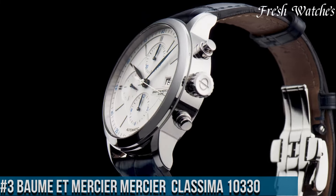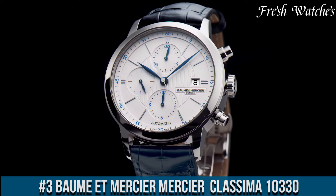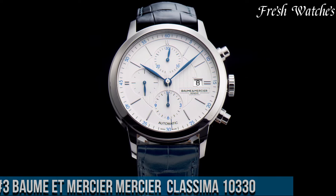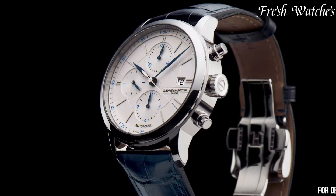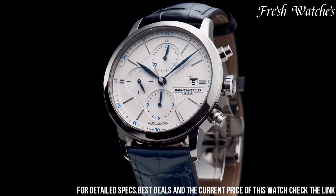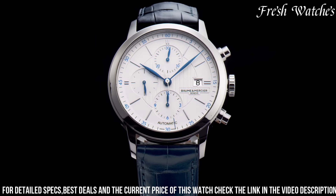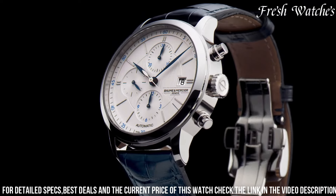Number 3. The Baume and Mercier Classima 10,330 is an embodiment of timeless elegance. Encased in stainless steel, the 42mm diameter strikes a perfect balance suitable for any occasion. The white dial exudes a sense of purity, adorned with Roman numeral hour markers, sleek blue hands, and a date display at the 3 o'clock position.